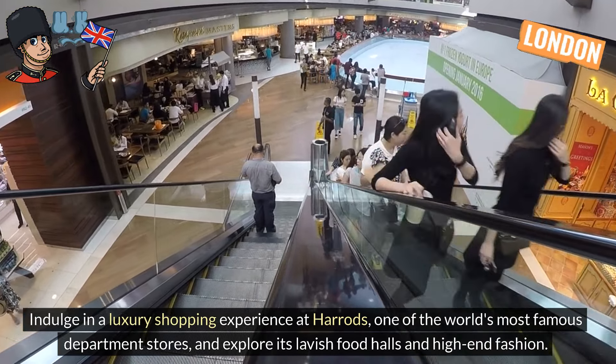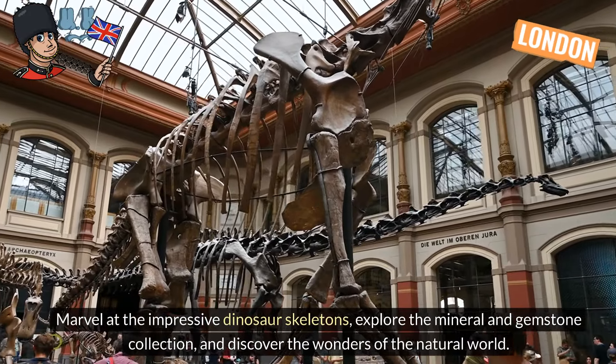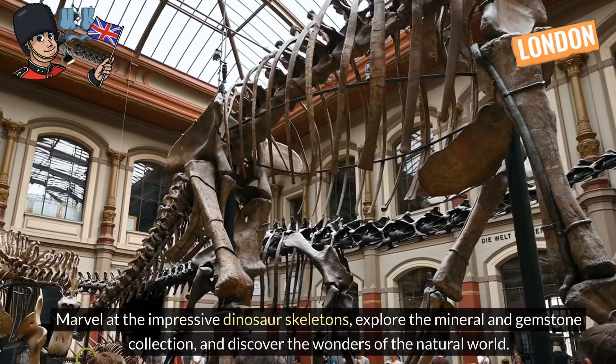Natural History Museum. Marvel at the impressive dinosaur skeletons, explore the mineral and gemstone collection, and discover the wonders of the natural world.